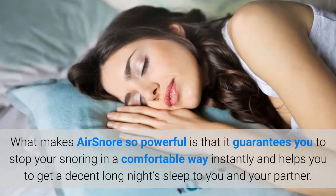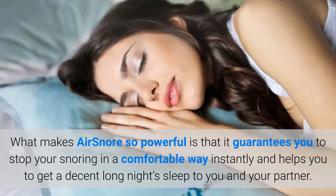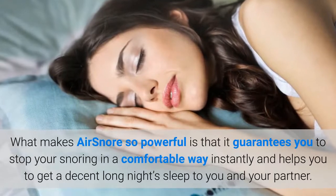What makes Air Snore so powerful is that it guarantees you to stop your snoring in a comfortable way instantly and helps you to get a decent long night's sleep for you and your partner.